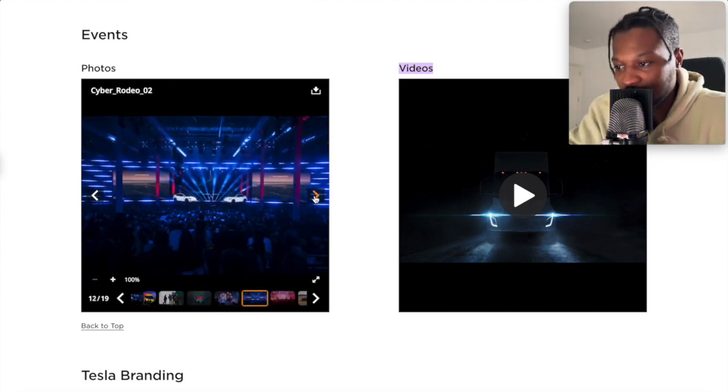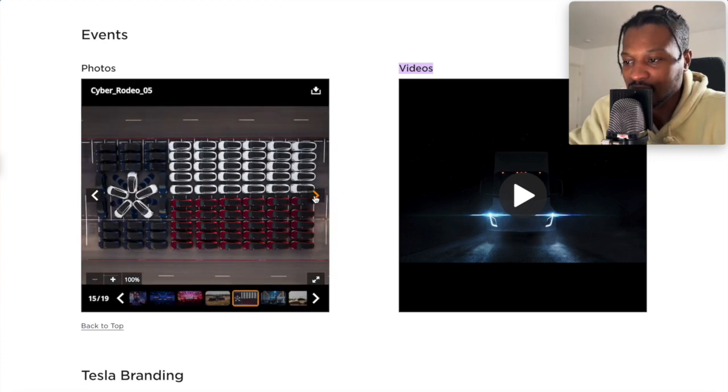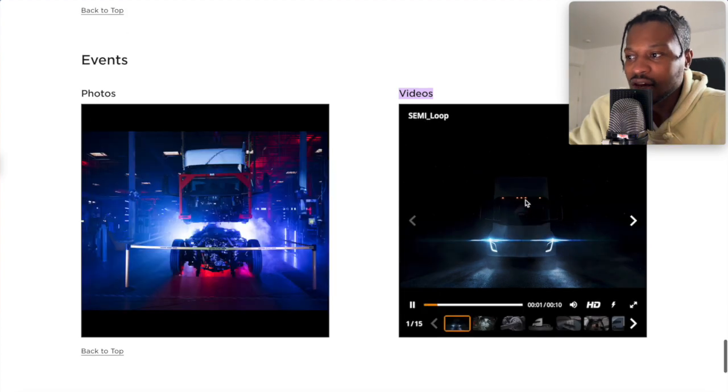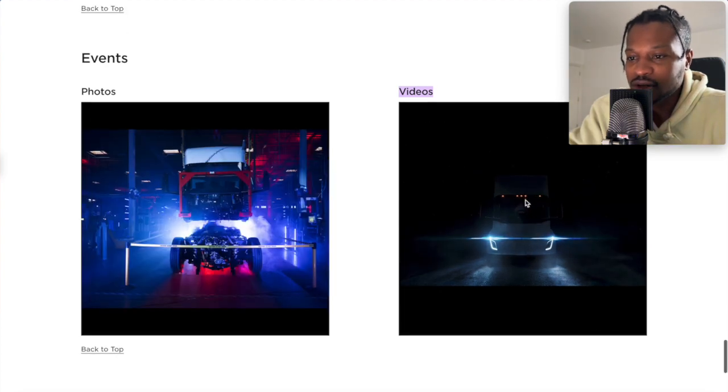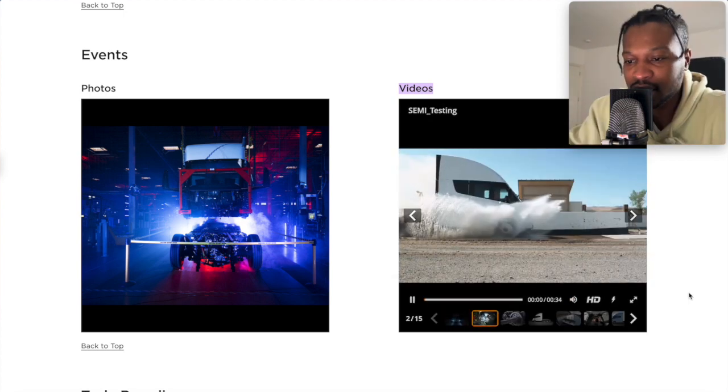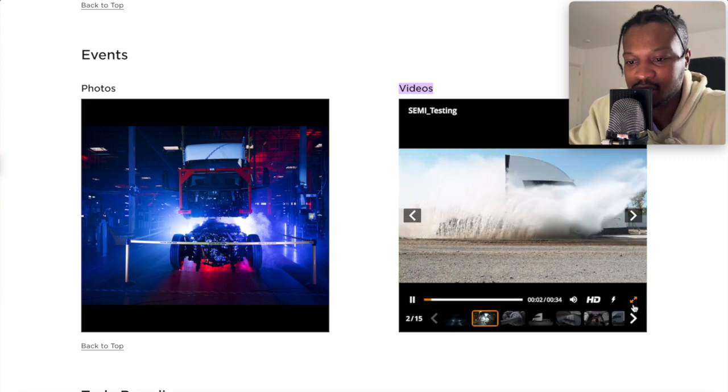This is very exciting — very exciting for Tesla, for Pepsi, for future partnerships. If these trucks prove to be quite useful, the only difference is that refueling these trucks is going to be a bit different. And this is another video just going through a nice splash.